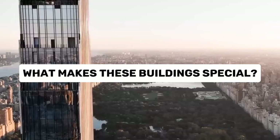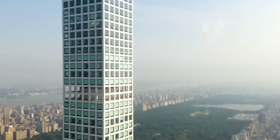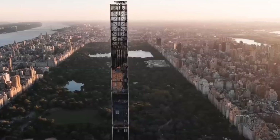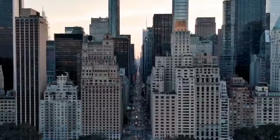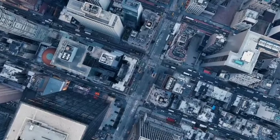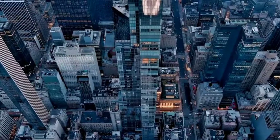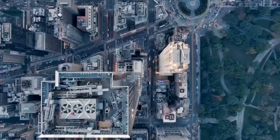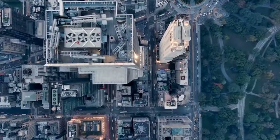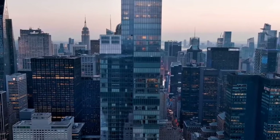The buildings on Billionaire's Row are not like normal skyscrapers. They're super skinny — imagine a tower as tall as the Empire State Building, but only as wide as a house. Building such tall, skinny towers is hard. The wind up there is very strong, and it can make the buildings sway back and forth. To stop this, engineers put giant weights at the top of the buildings. These weights move around to keep the building steady, kind of like how you move your arms to keep your balance when you're standing on one foot.